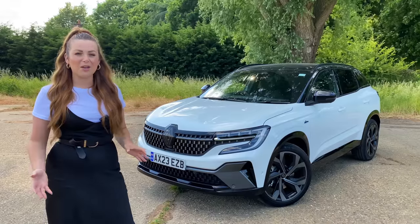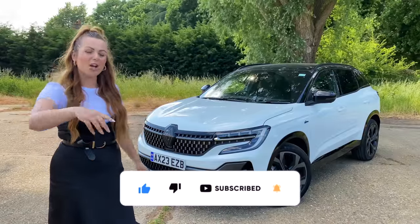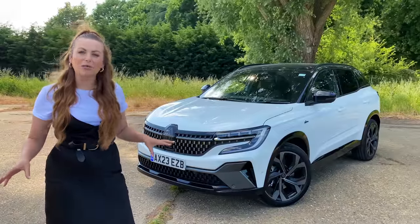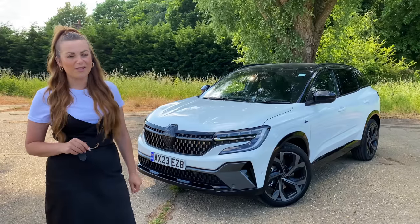If that sounds good please keep watching, and if you do like new car reviews and car content then go ahead and hit the subscribe button. Also, apparently YouTube have been unsubscribing people, so if that's you then make sure you resubscribe to the channel.